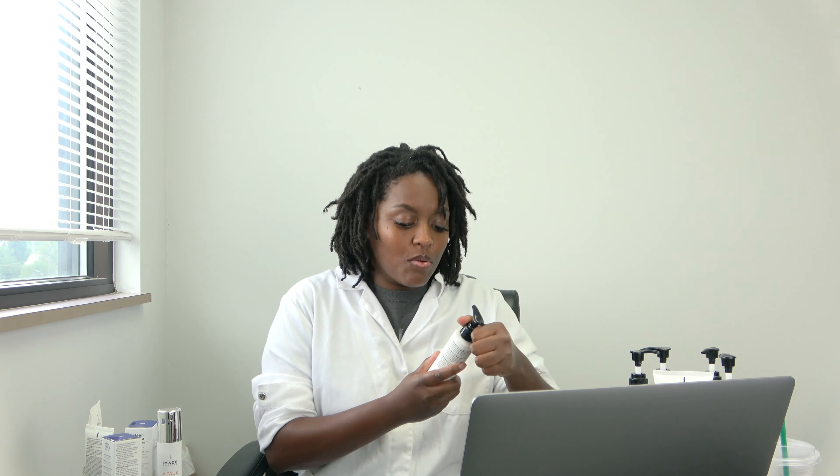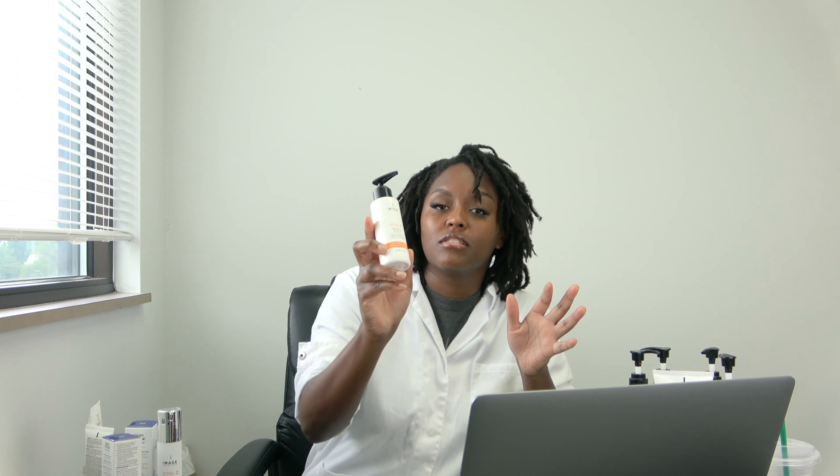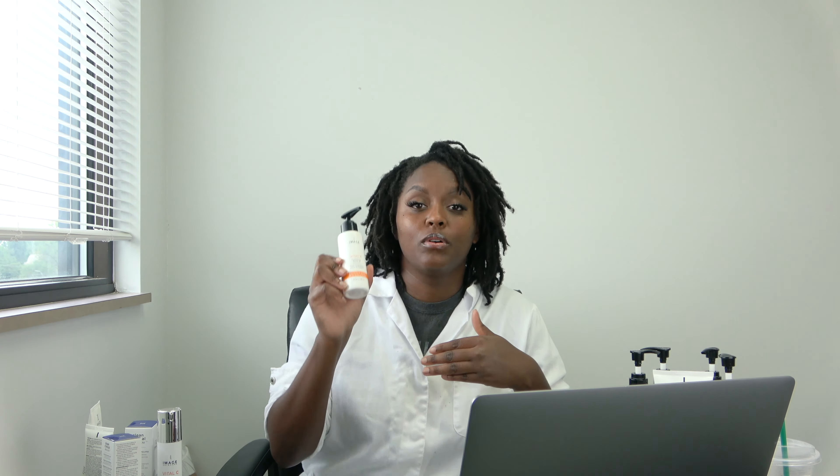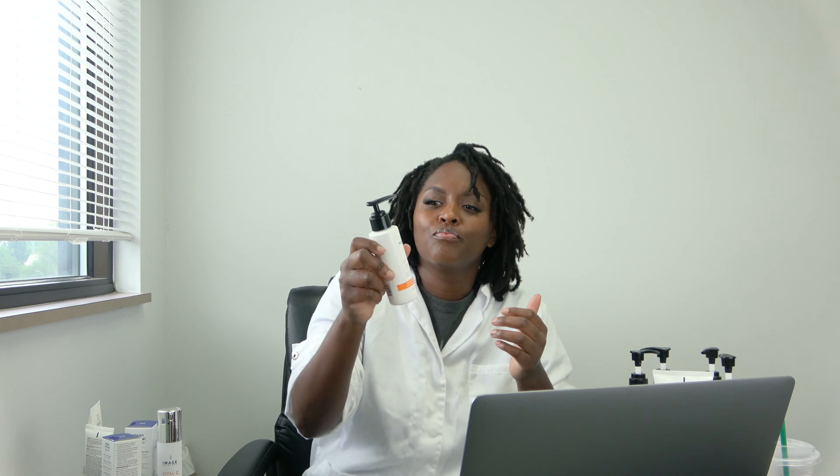The first one I picked up that I really love is the Vital C Hydrating Facial Oil. I really like this because it's not messy, it's a nice glide for massaging your client's face. You can also use it for dermaplaning — some estheticians say it works really well for that. It's a four-ounce bottle and you need about two or three pumps.